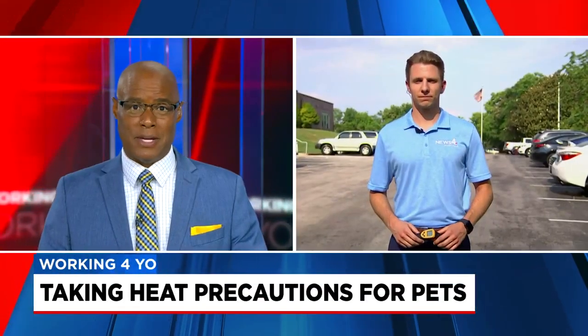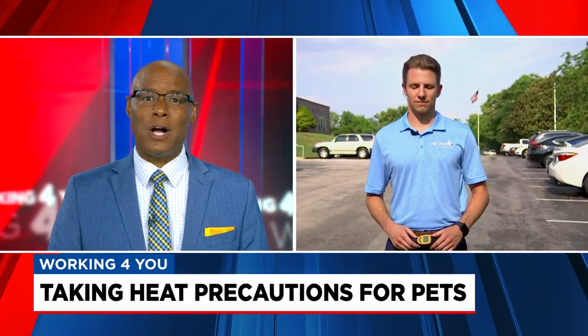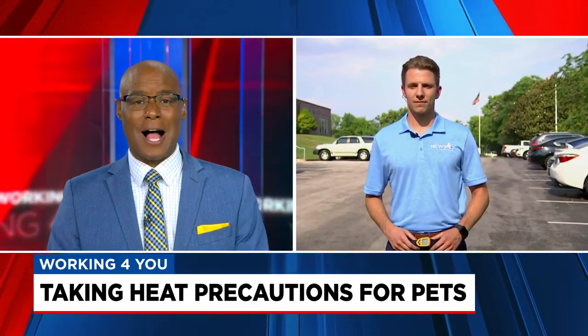And speaking of heat, it is not only a danger to people, but also to our pets. Forewarn meteorologist Stefano DiPietro is braving these hot temperatures right for you now. Stefano, explain why it's so important that we keep an extra eye out.